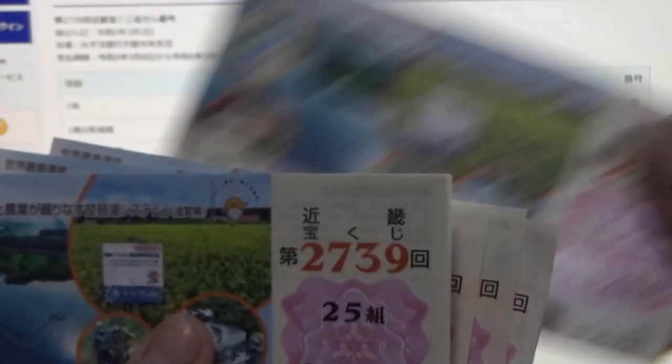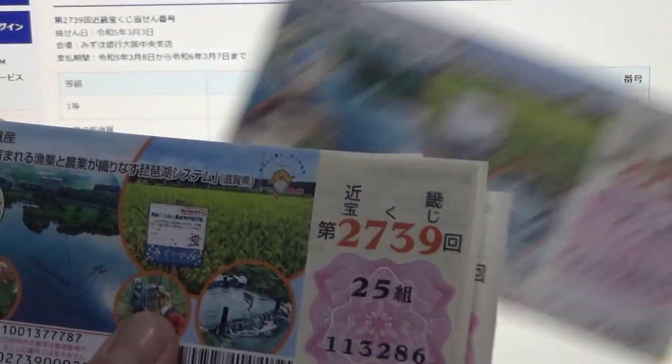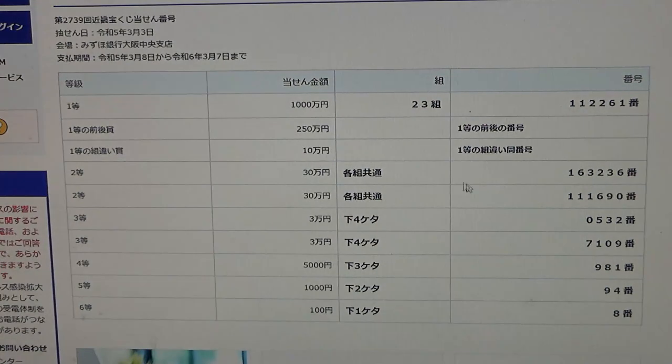This is a Renban so they're all going to be 1-1-3-2, guaranteed to lose. To win the first second prize — Sanjuuman-en — you can have any grouping number but you must have these exact numbers in the exact order: 1-6-3-2-3-6.